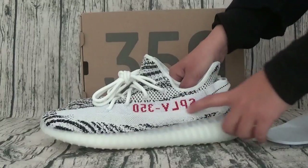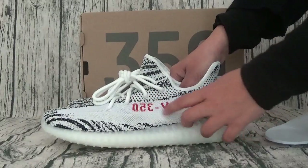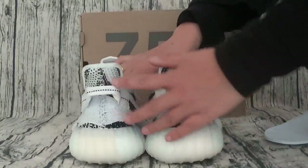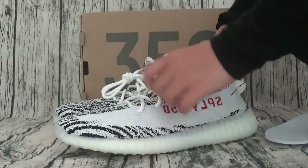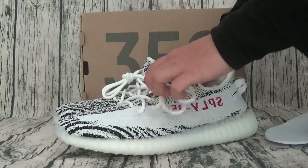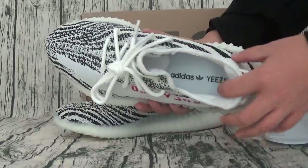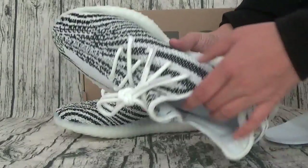Here is the 350. This is the white piece. This is the upper. This is the white color.